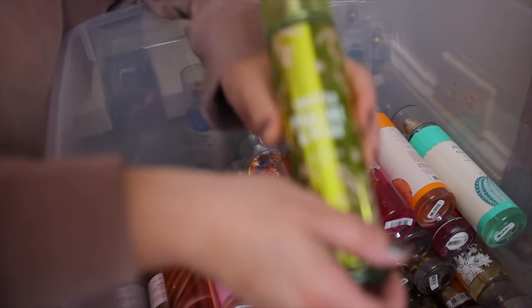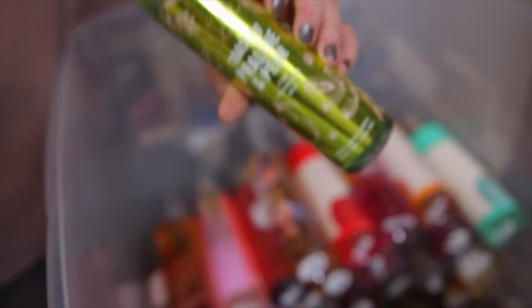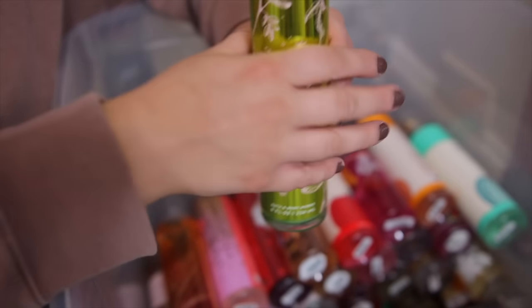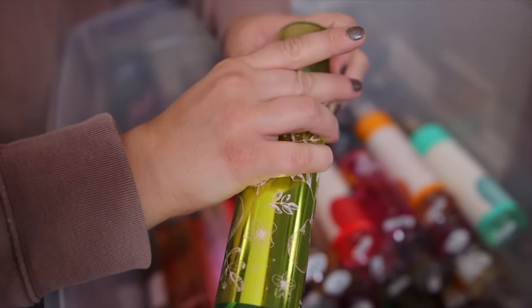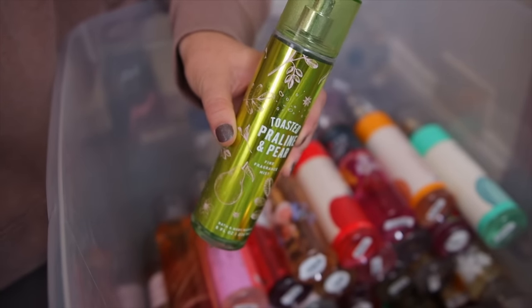We have Toasted Praline and Pear — oh my goodness. This one came out a few years ago for fall and I really need them to bring this back because it is excellent. It is like a graham cracker pear caramelized dessert. It is just so delicious. One of my favorite scents from Bath & Body Works ever.